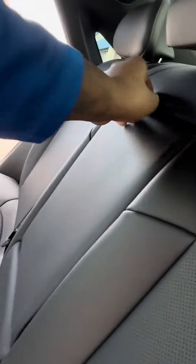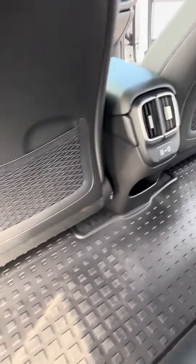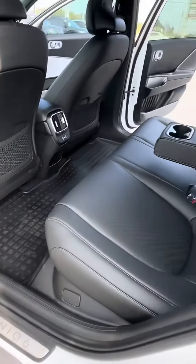Up front you do have active grille shutters right here — those will open up whenever the vehicle is running. You have blind spot detection cameras, surround view monitoring, a forward-facing camera outside your windshield wipers, a backup-facing camera, and your door handles open up whenever your door is unlocked.